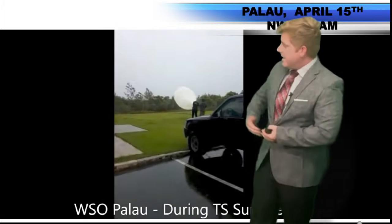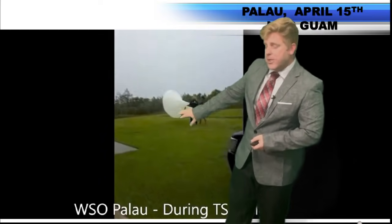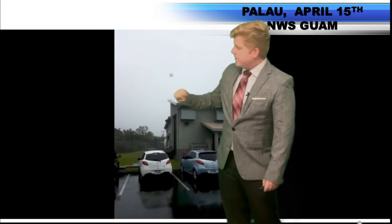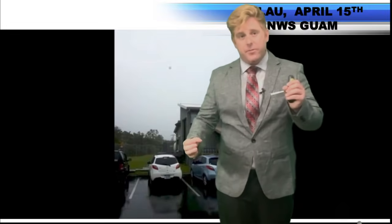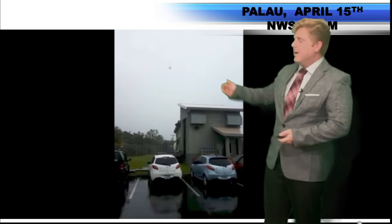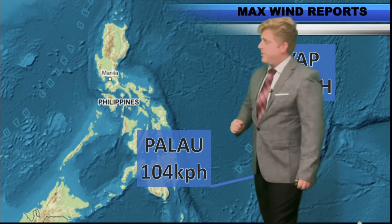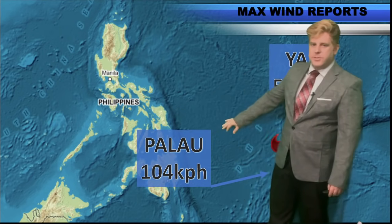I'll try to get them into my next update. This footage is from the National Weather Service in Guam's Facebook page — their affiliate out in Palau trying to launch a weather balloon in the middle of this tropical system. These weather balloons measure the atmosphere from the bottom up, kind of like our own little hurricane hunter. This information gets fed into the model data and helps make our forecast that much better. Big thanks to the National Weather Service for getting that extra data into the forecast.